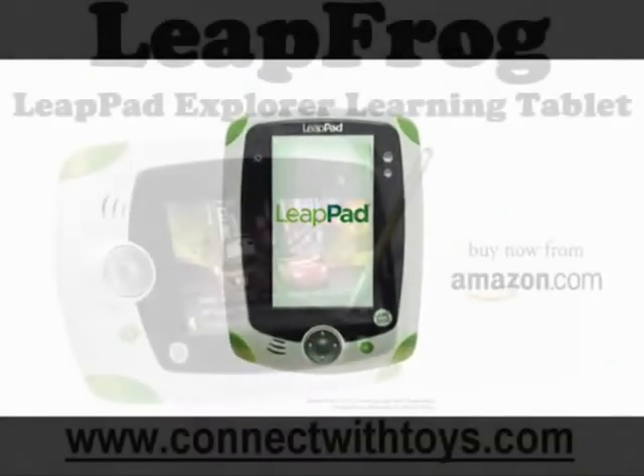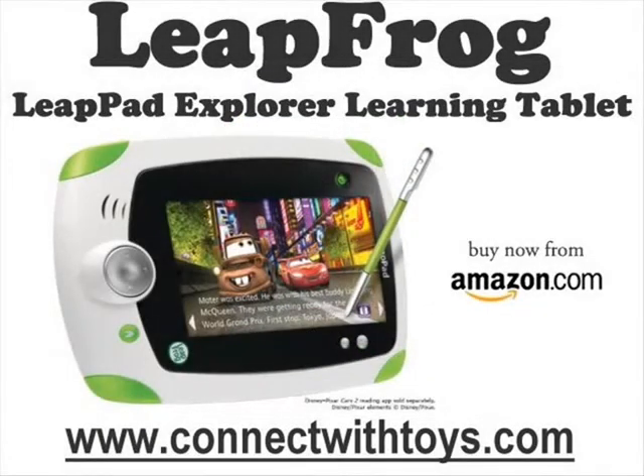And parents can see and share their children's achievements and creations online. Welcome to LeapPadOS!